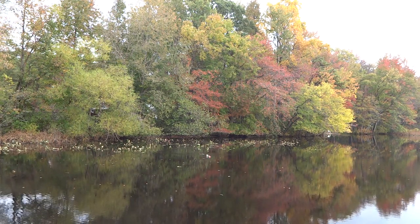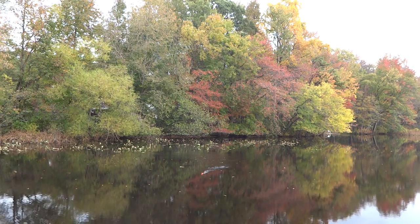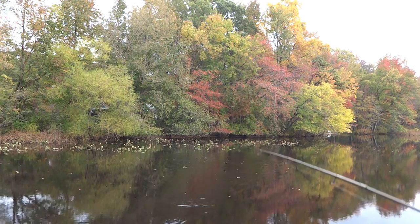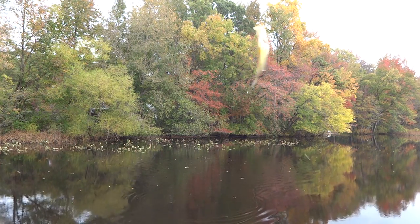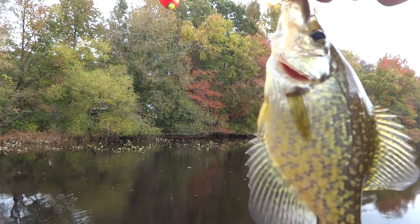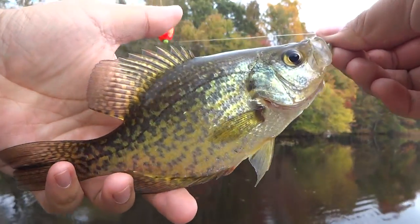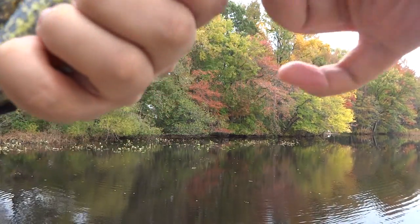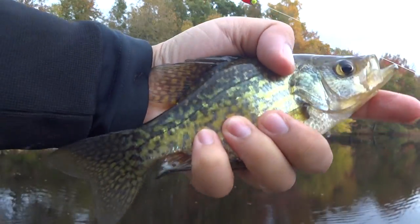Hey, there we go, got one! Yeah, that's what I'm talking about. I think that's a crappie, I hope so. It's fighting good. Here we go guys, nice little fella. One 1/64 ounce jig. See, it comes off super easy.